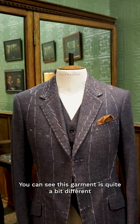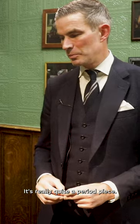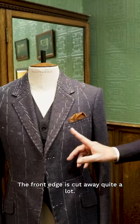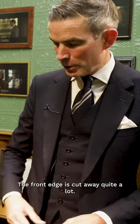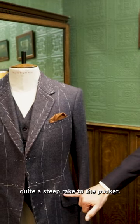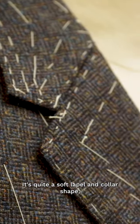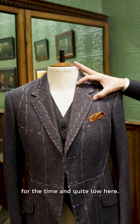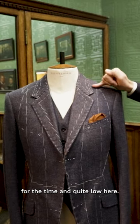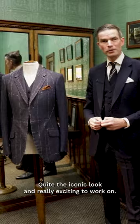You can see this garment is quite a bit different to what you'll see dotted around the shop. It's really quite a period piece. The front edge is cut away quite a lot. It's got a very high armhole and quite a steep rake to the pocket. It's quite a soft lapel and collar shape, actually quite surprisingly narrow for the time, and quite low here. Quite an iconic look and really exciting to work on.